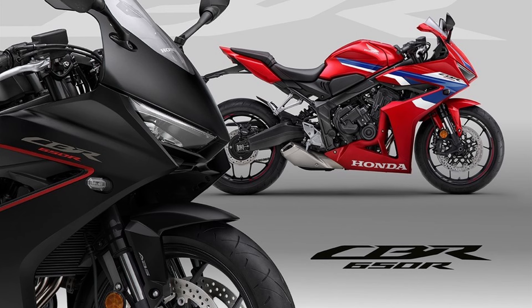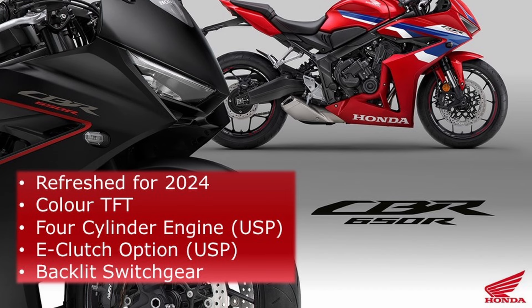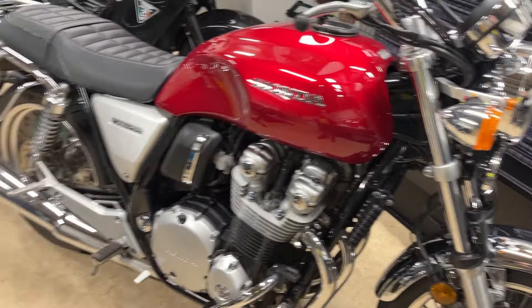There's the CBR650R from Honda. It's refreshed for 2024, has a colour TFT, a four-cylinder engine as its unique selling point, the E-Clutch option, and it's very cheap. It also has backlit switchgear, which is quite a surprise. I considered it, but I already have a Honda four-cylinder and I just decided I didn't want another. I actually like the Honda CB650R, but it's not for me.